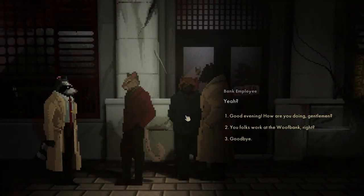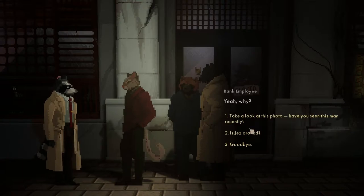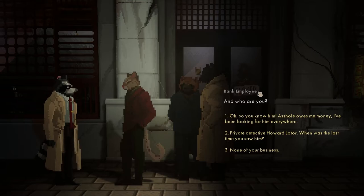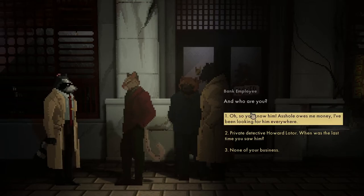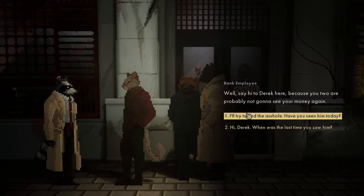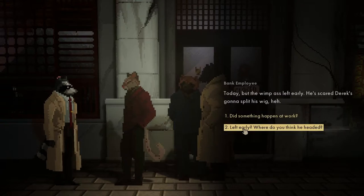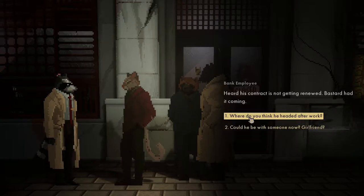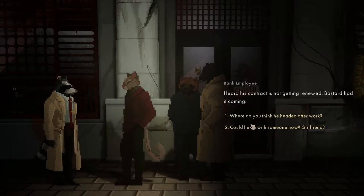Let's try and talk to the employees. You folks work at the bank - is Jez around? Who are you? Let's say he owes him money. Well, say hi to Derek because you two are probably not going to see your money again. Hi Derek. When was the last time you saw him? Today - he left early. Did something happen at work? His contract's not getting renewed - he had it coming.